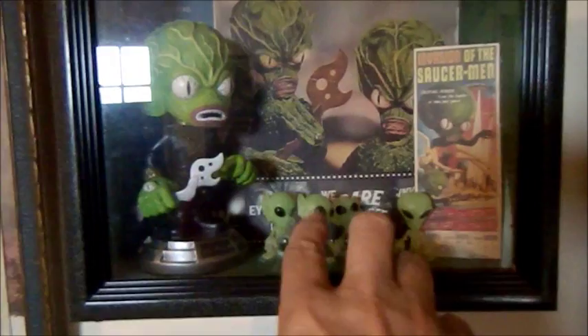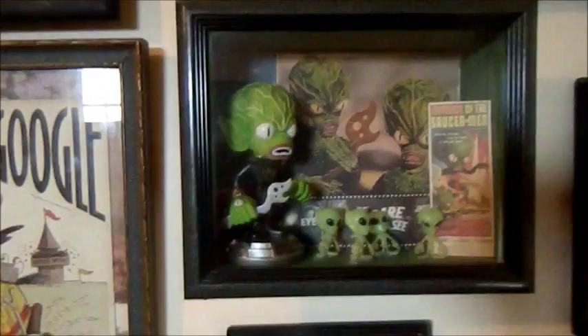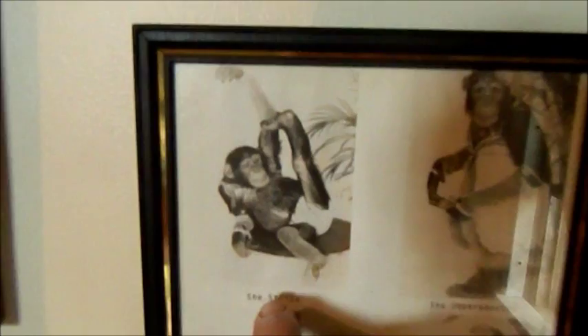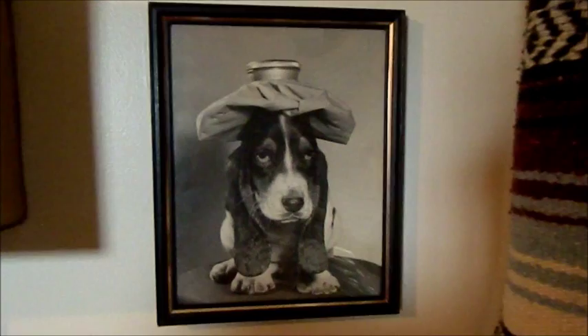This picture, along with the one I'm going to show you next, used to hang in my dad's workshop in Oscoda, Michigan. This one is of a chimpanzee named Wanda — in the upper corner there are four different images of her. It says she strips, she impersonates, she dances, and she educates. Then the other picture that was hanging there is a poor old dog with a hangover and a cold compress on his head as he's trying to endure the suffering of that hangover.